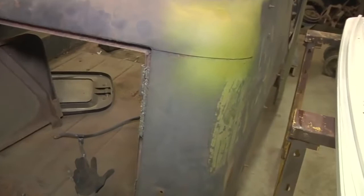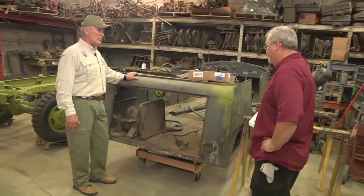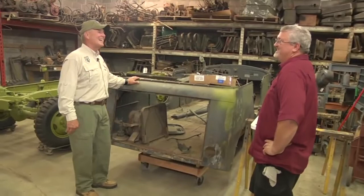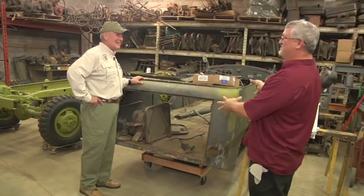How long will it take to get this thing back in museum shape? A year or two? Yeah, it's going to take a while. I don't normally work on Dodges — I like weird stuff, and the weird stuff usually takes a whole lot longer to restore than just a Jeep. A Jeep, that's easy. But when it comes to a Dodge that I'm not real familiar with, it's all a learning curve. I think the fun part is just learning about them.